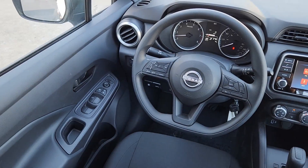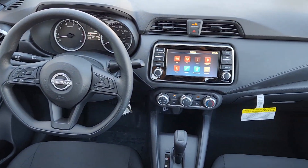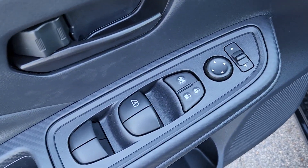Tire pressure monitoring system, adjustable steering wheel, automatic headlights. Get style, efficiency, and the latest safety features in this comfortable and convenient Versa. Come in for a fun and easy test drive — our team will make it the best part of your day.